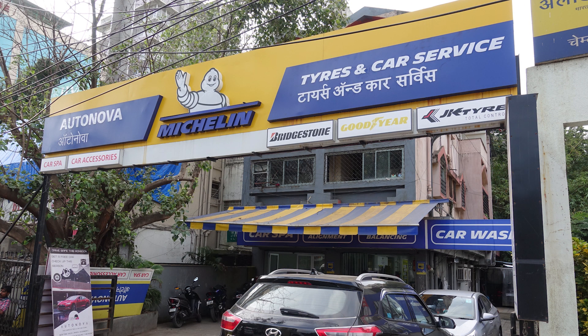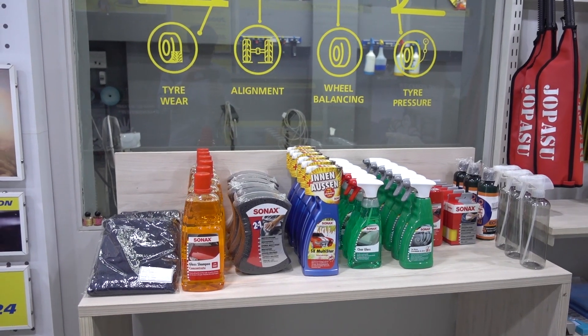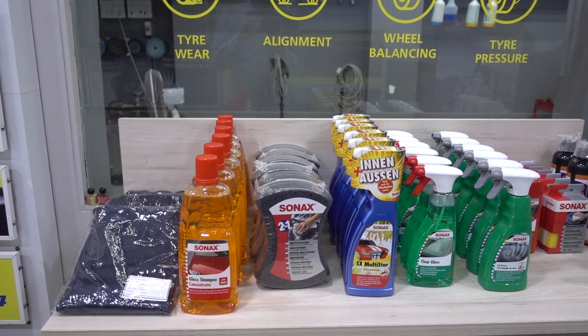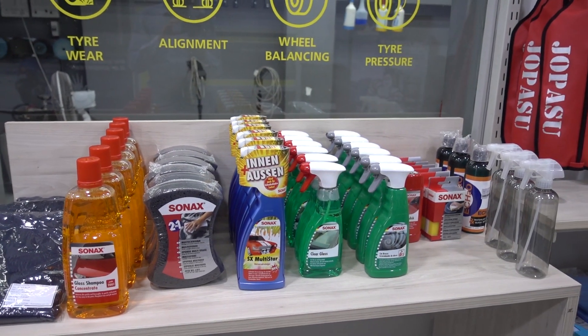Hi friends, this is Rohan here from AutoZill.com. Good news to share — you can now purchase Sonax products at a place called Autonova, which is based in Chembur. Let me just show you the shop and the products we are selling. You have this range of products from Sonax which you can come over here at Autonova Chembur, have a look at them, and definitely purchase them.